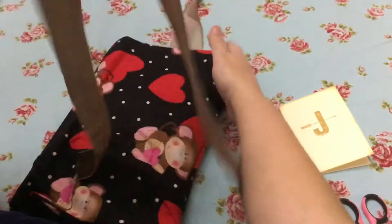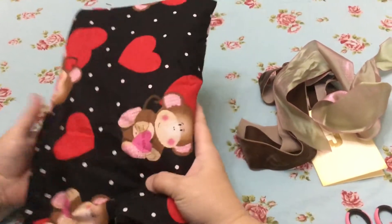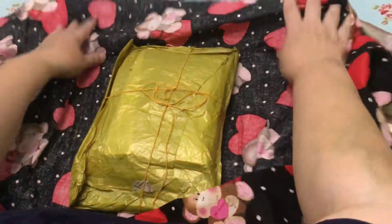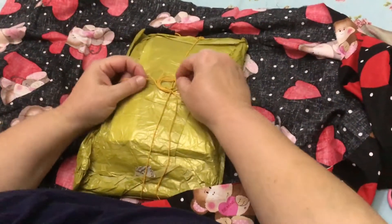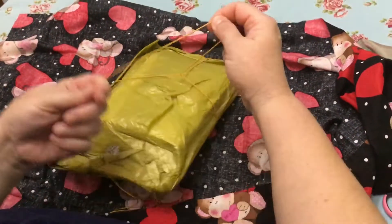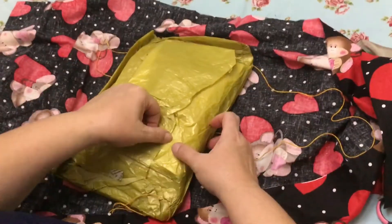There's this iridescent pink and green and this adorable valentine monkeys fabric. Oh look at that, and here's some beautiful gold tissue with some twine and a really pretty mustard color. This is exciting.